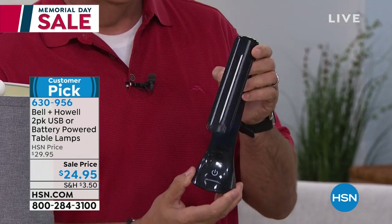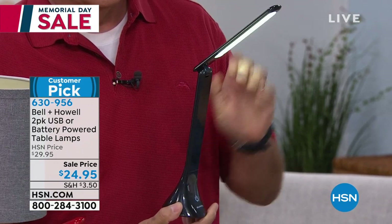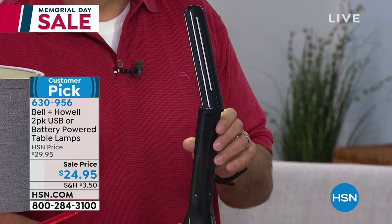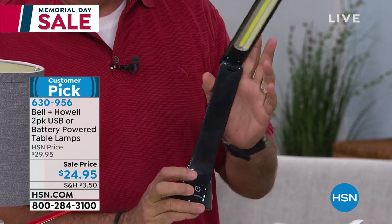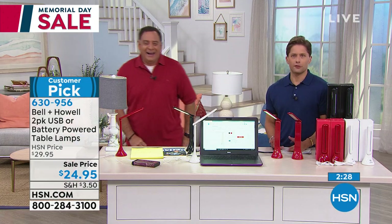Bell and Howell gives you two in your choice of colors. We always try to discover and find unique things for you here at HSN — things you don't find just walking through the mall. This is a great product and a super fun way to get it at home. Try it out. It's $24.95 and we'll ship two to your door, separately boxed — upstairs, downstairs, emergency preparedness kit. Maybe it's your child's bedroom — they're just starting to read at night. Or maybe you do have very beautiful bedside table lamps, but they're terrible for functional lighting.